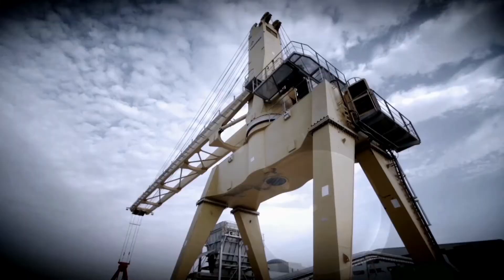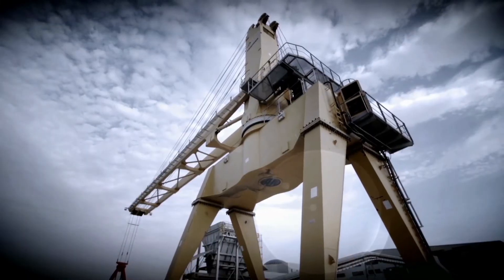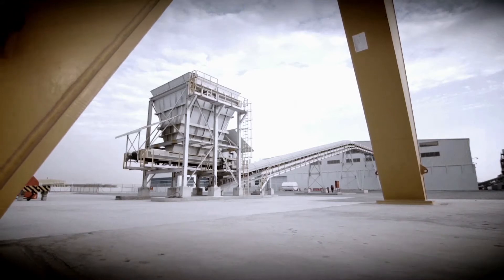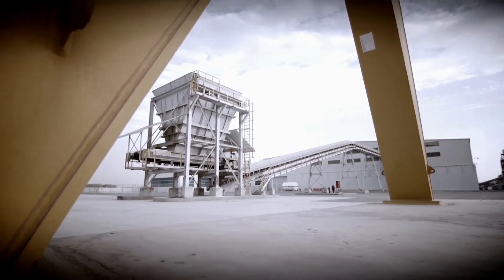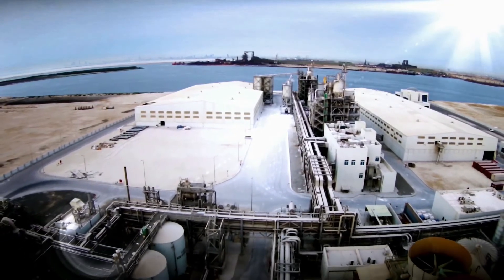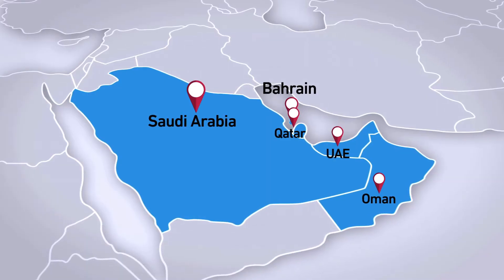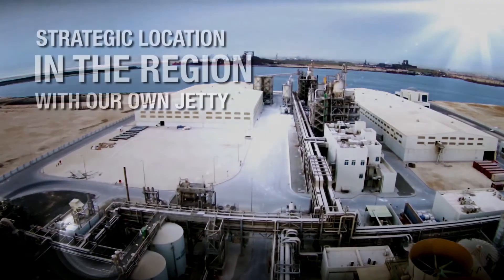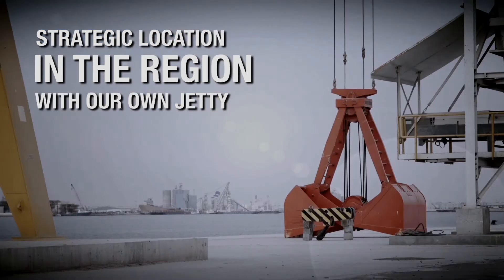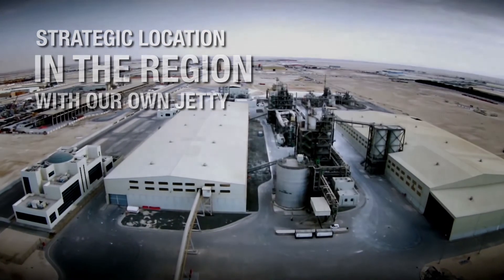The aluminum fluoride plant is considered one of the largest in the world and is also the largest single-unit plant globally. With its proximity to some of the world's largest aluminum producers, Gulf Floor is ideally located to better serve the aluminum smelters in the region. In addition, having its own jetty, Gulf Floor will soon be able to service aluminum smelters all over the world.